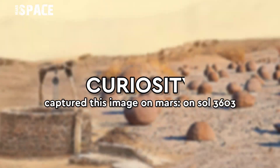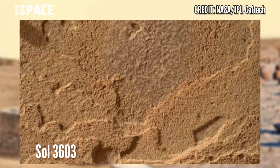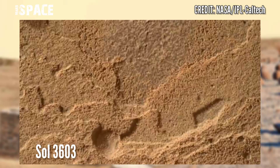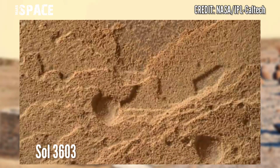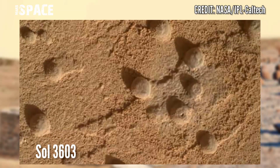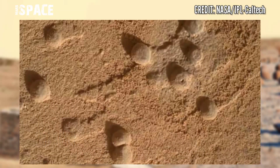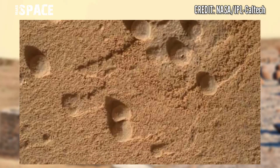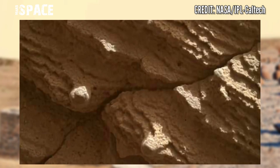NASA's Mars Curiosity rover released stunning video footage of Mars on sol 3603 of its mission and spotted these rocky bubbles. According to me, here is the evidence of life on Mars spotted by the Curiosity rover.